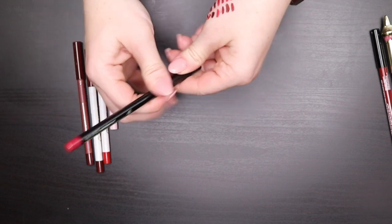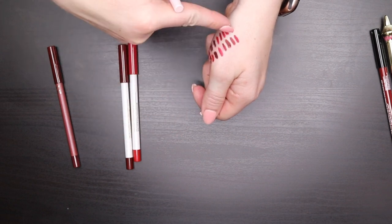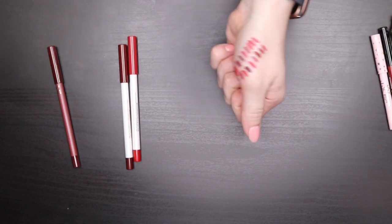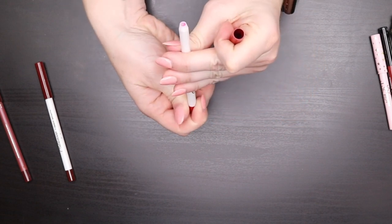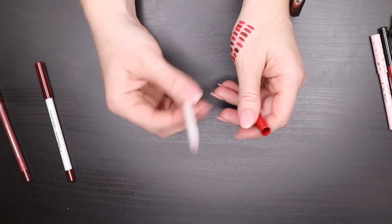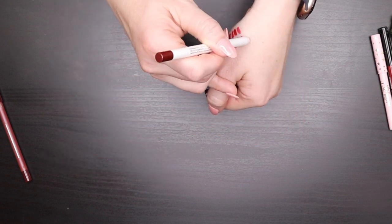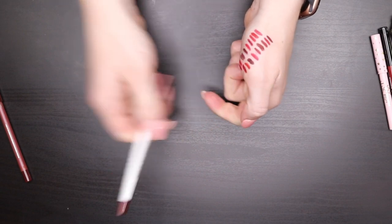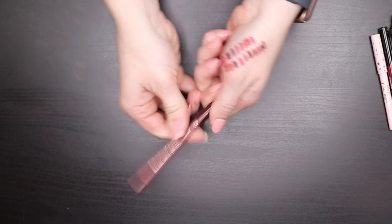The ColourPop Lippy Pencil in Hot Cakes has run out — getting rid of it. The ColourPop Lippy Pencil in Boarding Pass is a brown shade — not my favorite, passing it on. The ColourPop Lippy Pencil in CD is more of a merlot/burgundy shade — keeping that one. Next are darker shades, pinks, purples, and universal shades. The Urban Decay 24/7 Glide-On Lip Pencil in Ozone is a universal shade that helps keep lipstick from bleeding — keeping it.